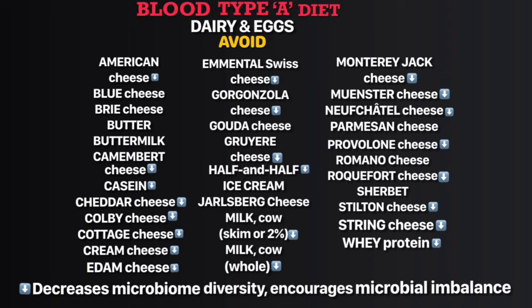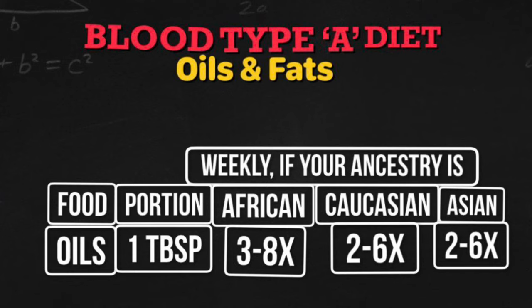In the avoid dairy list, foods with more ill effects include American cheese, Camembert, casein, cheddar, Colby, cottage cheese, cream cheese, Edam, Emmental, Swiss, Gorgonzola, Gruyère, half-and-half, cow milk (skim, 2%, or whole), Monterey Jack, Muenster, Neufchâtel, provolone, Roquefort, Stilton, string cheese, and whey protein — they decrease microbiome diversity and encourage microbial imbalance.